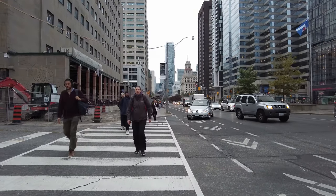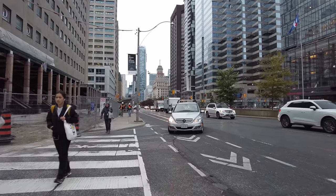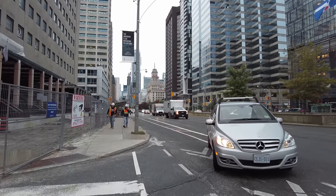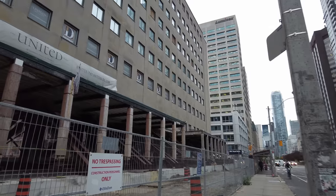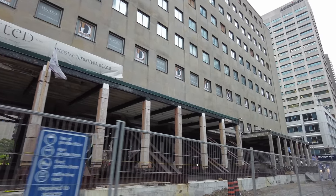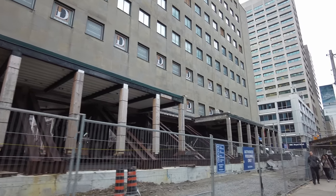A couple of years ago, University Avenue was reconfigured and these protected bike lanes were put in — I say that as I'm walking by a stretch where they are unprotected. And this building on the left here used to be the home of Maclean's, a popular Canadian magazine and publishing outfit.